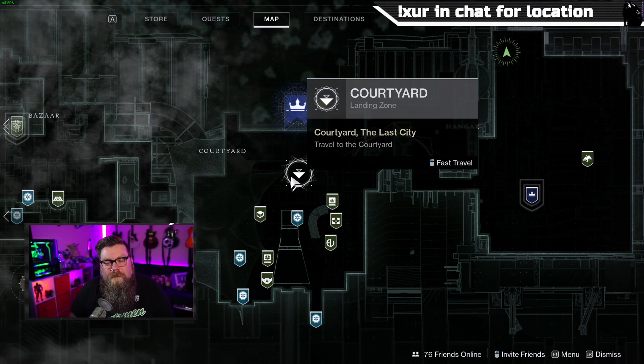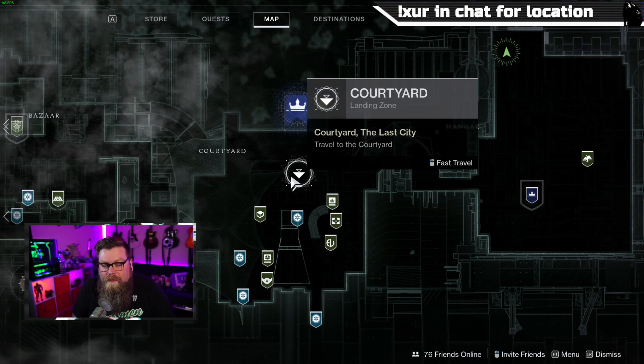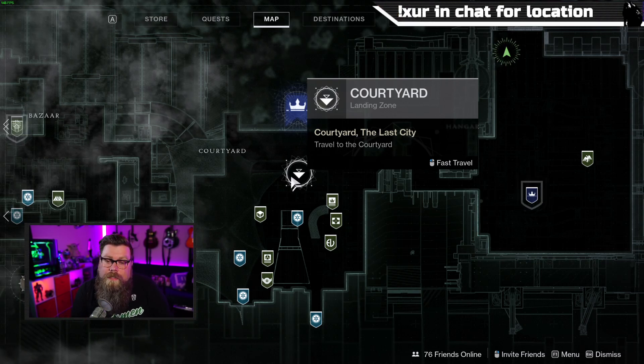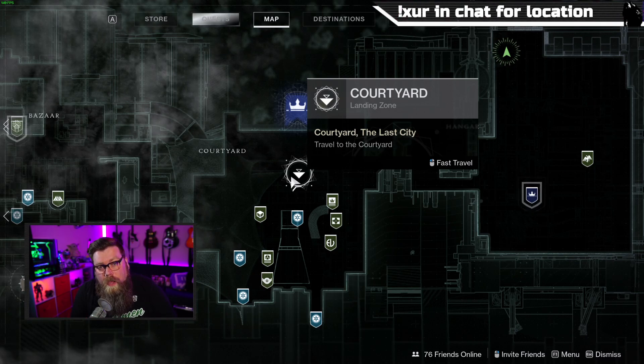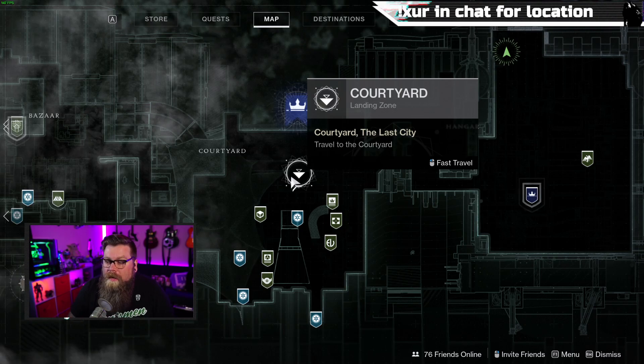Welcome to whereisxur.com, my name is Dammit Bennett. Today Xur is in the Tower. If you are new to Destiny and don't know how to get to him in the hangar, check out the link above or in the description — it will help you get there.